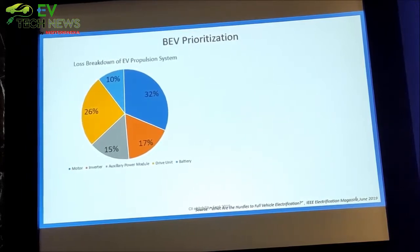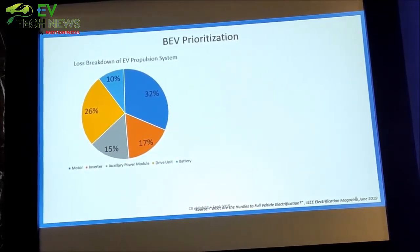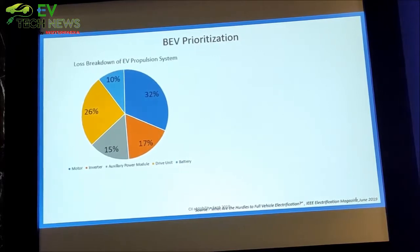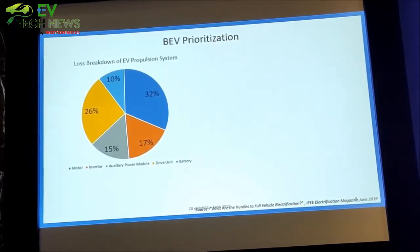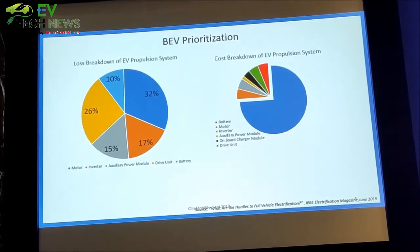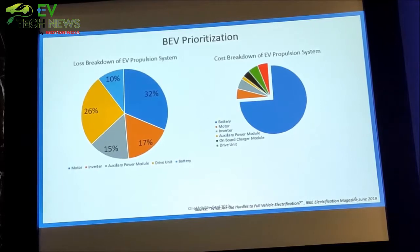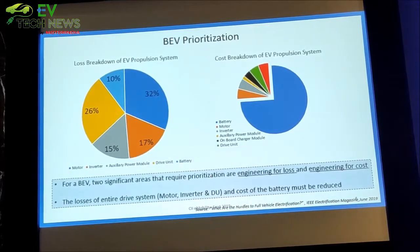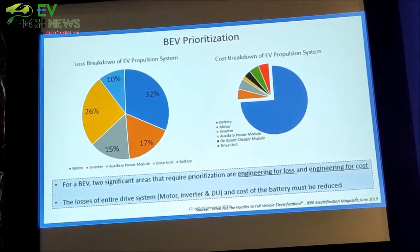When we see what value creation we can do, we looked at the losses incurred in current vehicles. In the EV propulsion system, the majority of losses come from the motor and the drive unit — batteries do not cause losses, what causes losses are the motors and the drive unit. If we look at cost, batteries are the costliest part in the vehicle at almost 75% of the cost. So engineering effort must address two things: engineering for cost and engineering for losses — bringing high efficiency and bringing that efficiency at the right costs, which means bringing the electric vehicle at an affordable price because affordability is the key in the country.